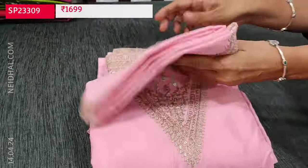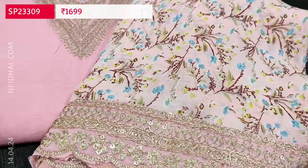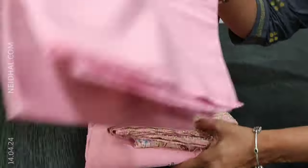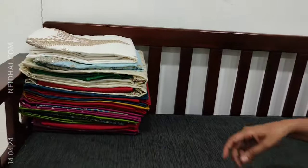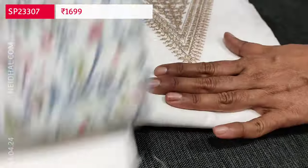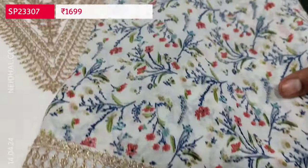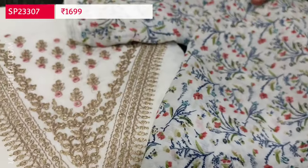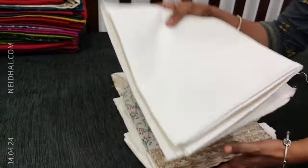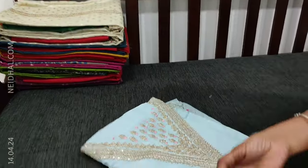The second color is baby pink. The third color is half white, with a printed chiffon dupatta featuring a small floral print with zari borders — a very elegant festive wear set. The fourth color is pastel blue. These are all available in an attractive color range.